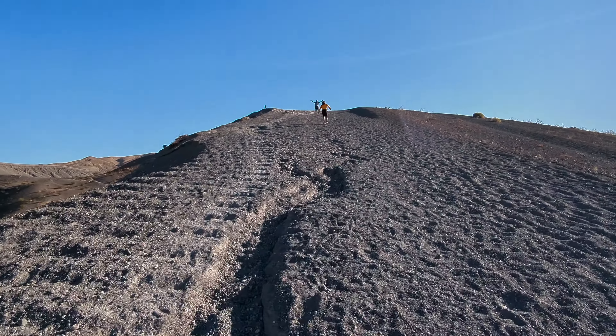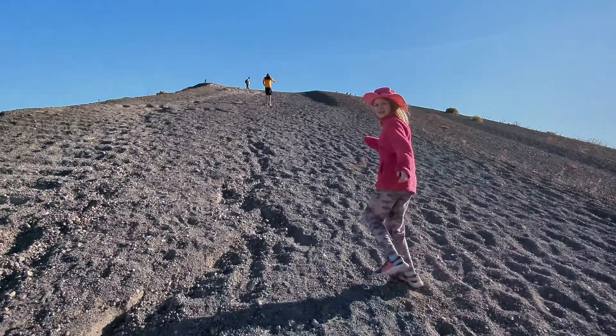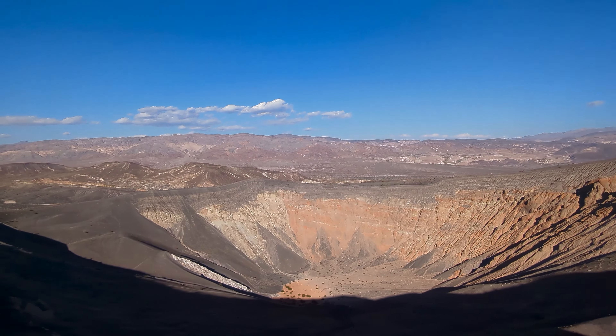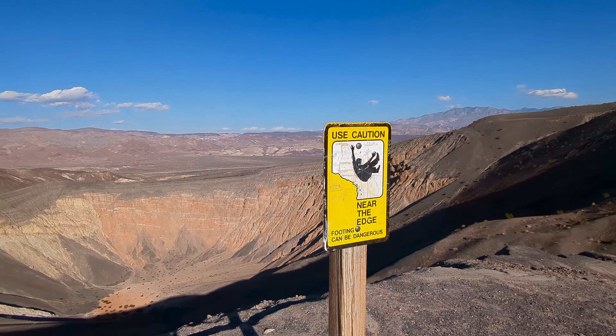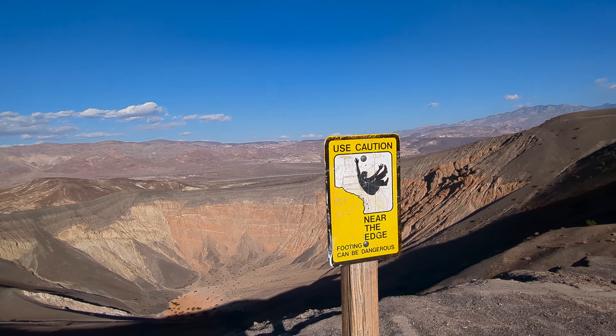It is very hard to walk on this. The trail goes around the entire crater offering different viewpoints, but the volcanic rocks were really hard to walk on.